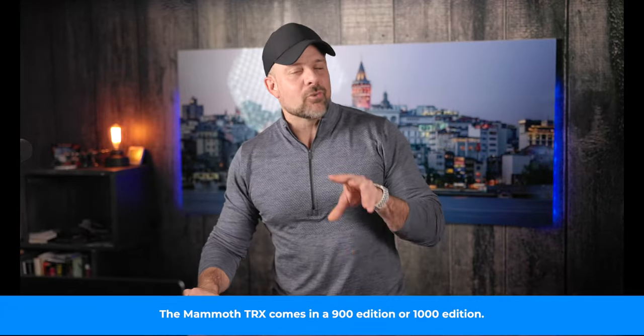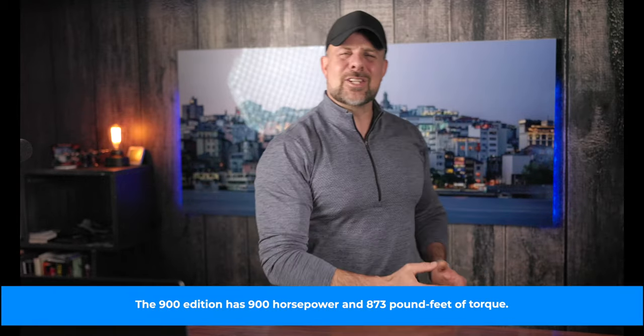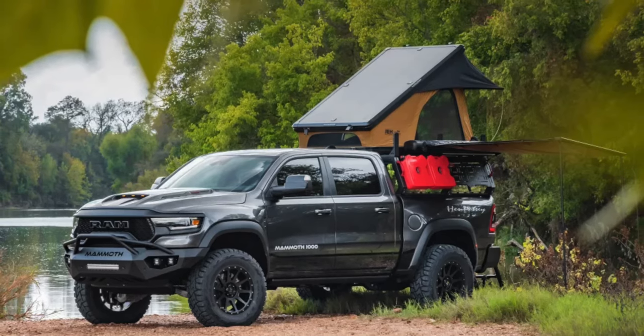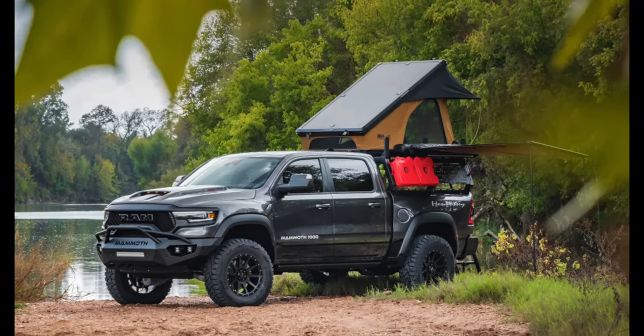Normally you associate Hennessey with souped-up cars that shred asphalt and crush it in a quarter mile, but their latest creation is actually no such thing. What they've created is a modded Ram TRX. The TRX is already a monstrous truck, but with the Hennessey touch, it has a 6.2-liter Hellcat V8 tuned to 1,000 horsepower of glorious tire-shredding power. You're actually getting 969 pounds of torque. This Ford Raptor-eating truck is also modded for overlanding, so you get killer power with the comforts of a hard-shell tent on the back.